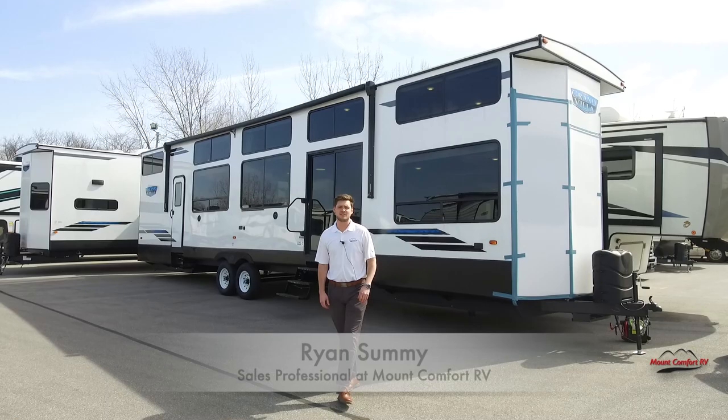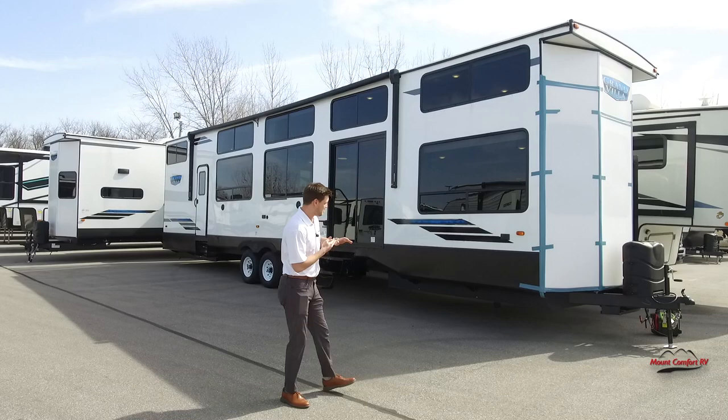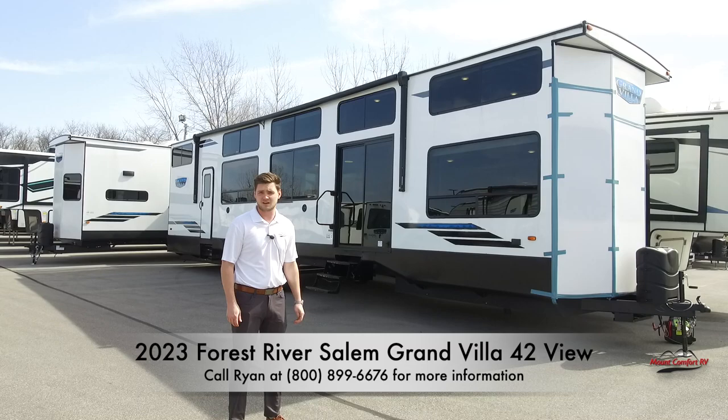Hey guys, Ryan Summey over here at Mount Comfort RV. I'm going to do a walk around of a brand new product that we just got in. We're really excited about it — it's the 2023 Grand Villa 42 View. It's their new floor plan that they came out with this year. So let's do a walk around.